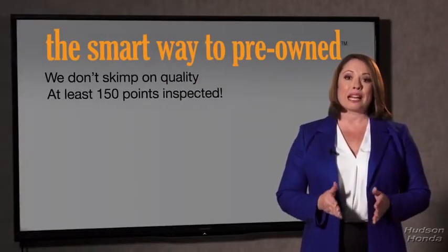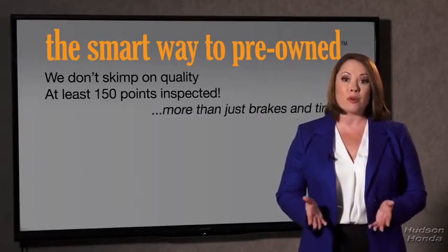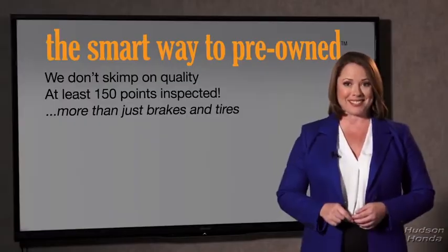All of our pre-owned vehicles go through at least a rigorous 150-point inspection, checking more than just brakes and tires. The best thing I like about Smart Way pre-owned, besides the great price I got, is that I know I bought a good car.